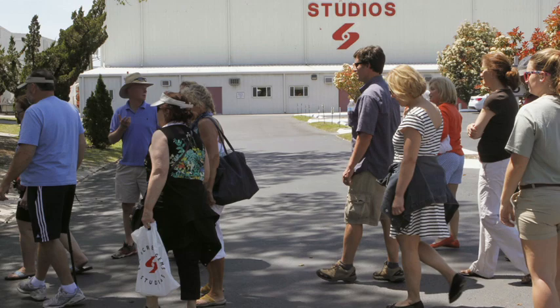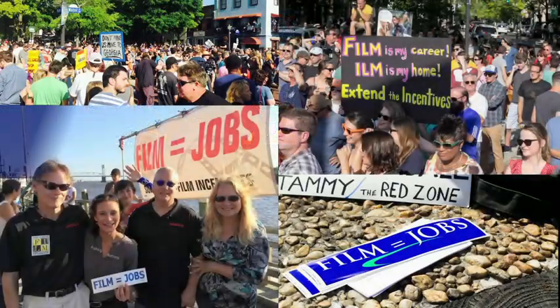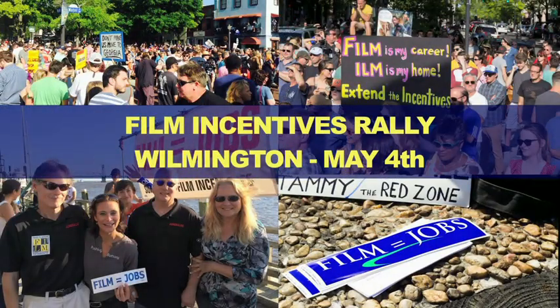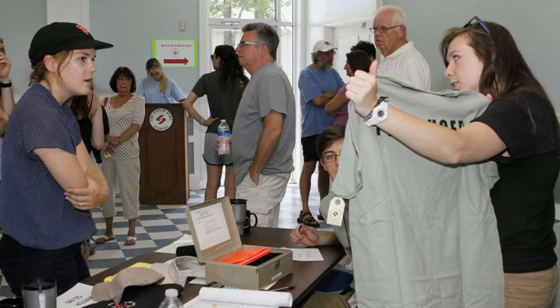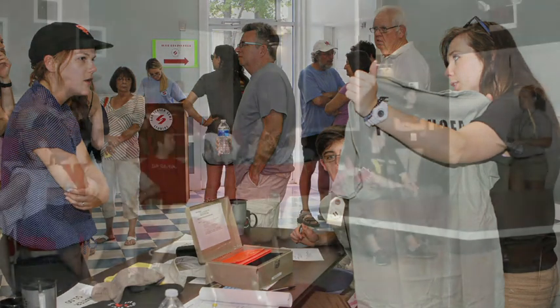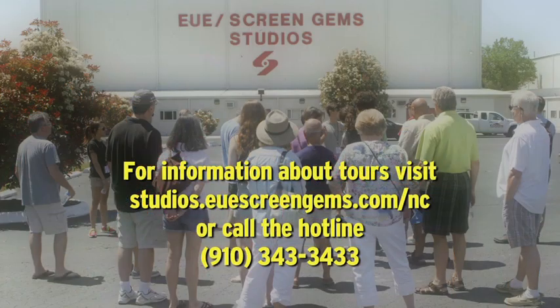The film incentive is something that is on the forefront of many people's minds in the film industry, and the film industry helps create jobs in our area. It's really helped make the studio what it is today, which is phenomenal — the largest motion picture facility studio outside of Los Angeles. Doing our tours is just a great way to showcase what our studio is all about, and it gives folks a real understanding of the impact and the importance of the incentive not only to our area but to the industry.